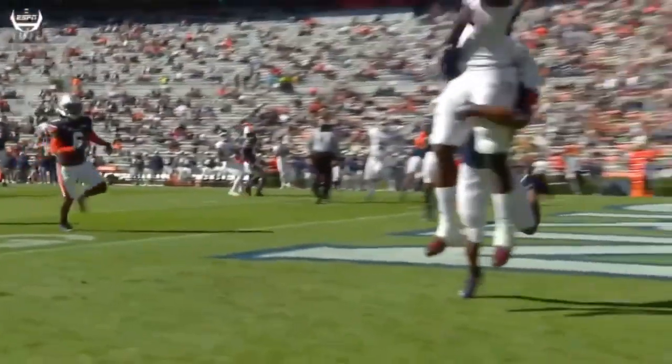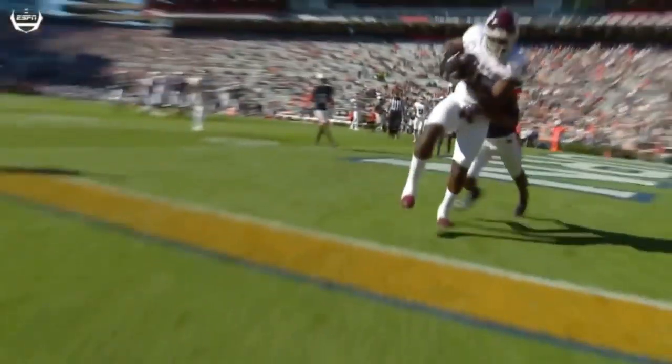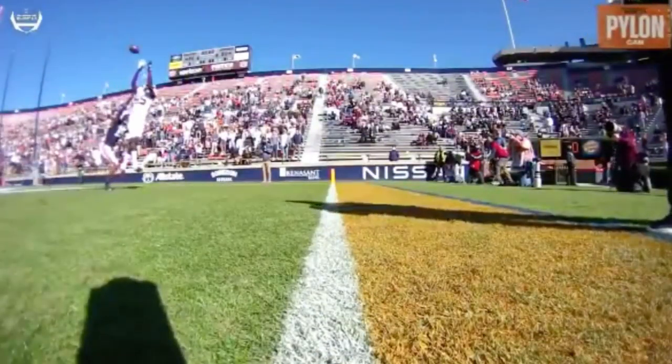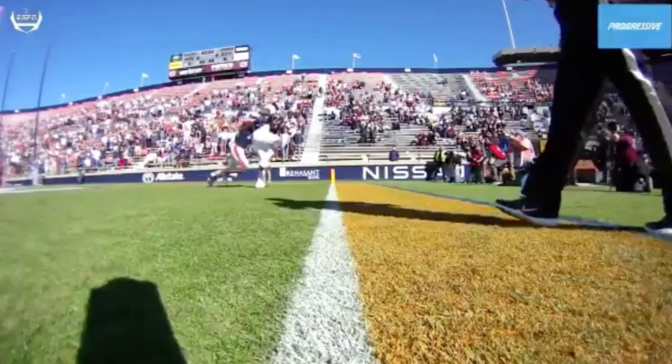Take a look at the end of this — make sure he got one foot in. There's the catch. Left foot in. Yep, he completed the catch. That's a beautiful catch.